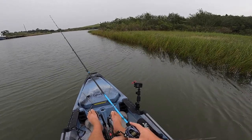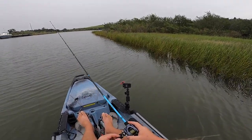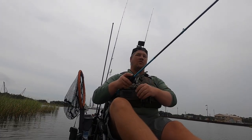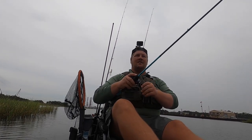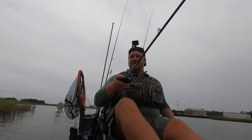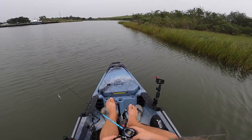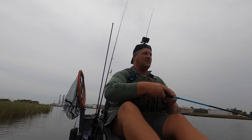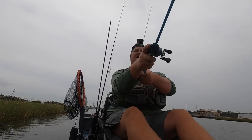Staying right there on the edge of the grass is just critical. The more times you throw out there and get snagged and have to go get your line, you're wasting time — you're missing gaps along the bank because you're running over them with your kayak trying to retrieve your jig. The perfect cast is far more important than the perfect lure. If you can't make the cast, you're not going to catch the fish.